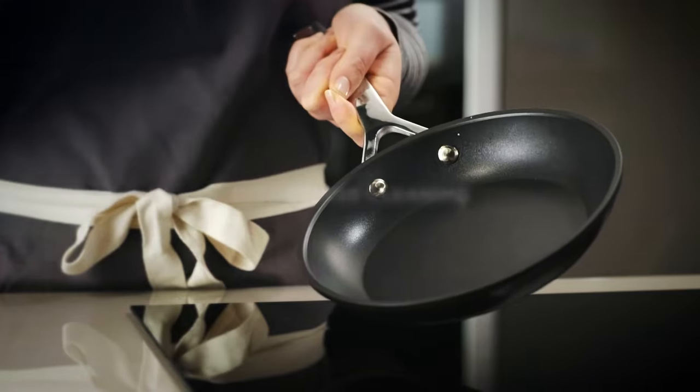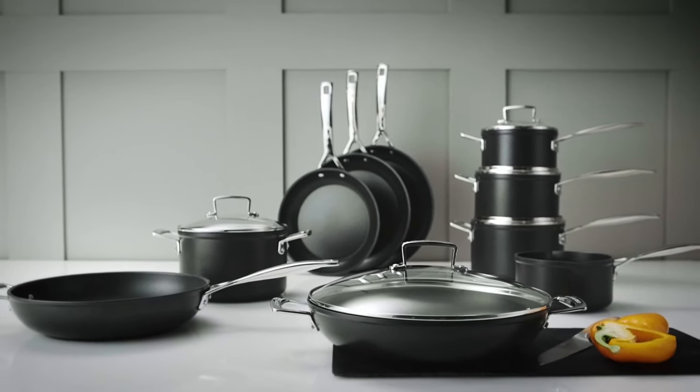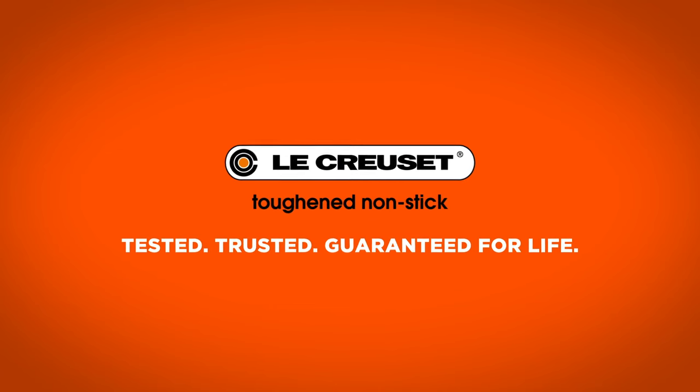Experience the outstanding performance of Le Creuset Toughened Non-stick. Tested. Trusted. Guaranteed for life.